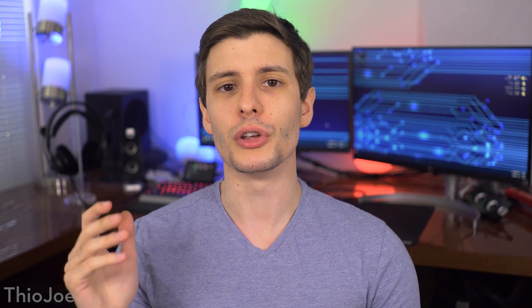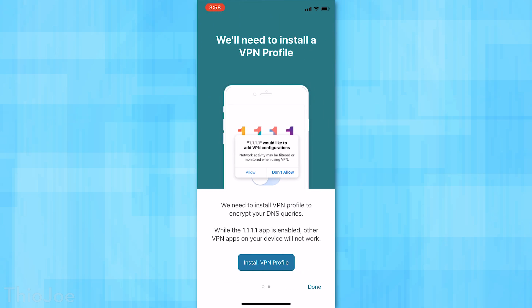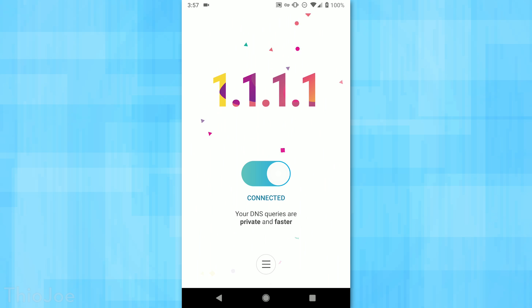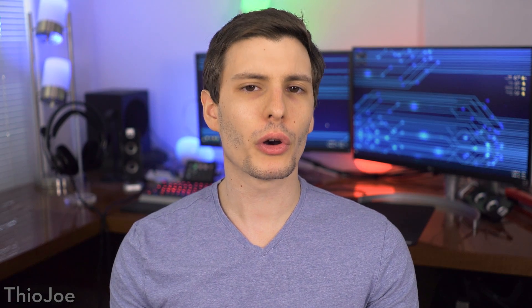Cloudflare launched a very easy-to-use app available on both iOS and Android. You basically launch the app and it creates a VPN profile — it's not actually a VPN app, so it's not tunneling and encrypting all your data. It just encrypts the actual DNS connection, but that is a big point because most DNS connections are never encrypted. Cloudflare's DNS service is one of the very first to actually support encrypted DNS.